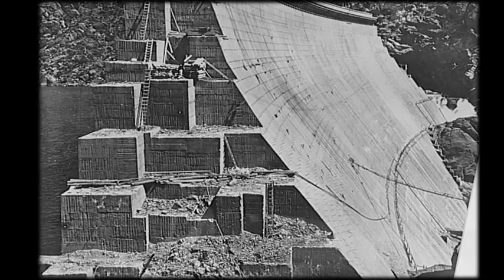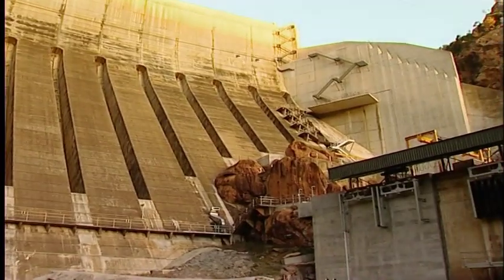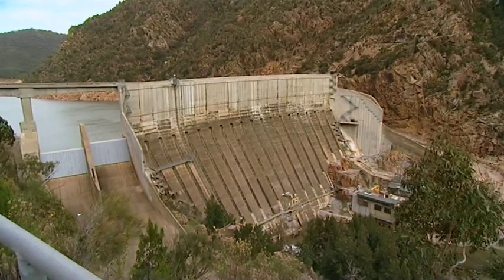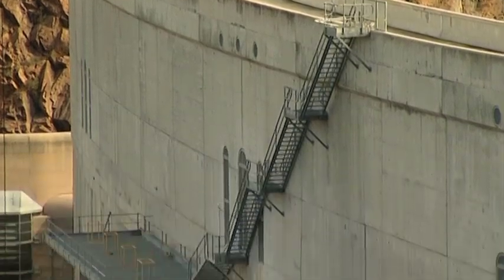The wall is made of concrete gravity construction, containing massive granite boulders known as plums. It relies on the design and weight of itself to hold the water back. Its curved shape also helps to maximise the strength of the structure.